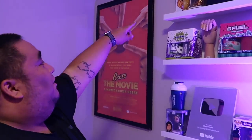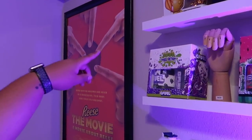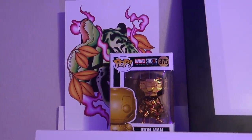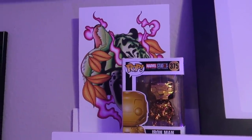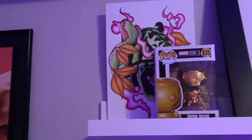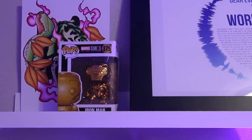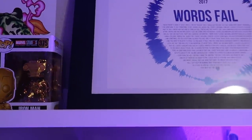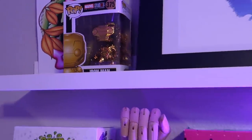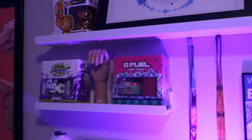The next thing is a drawing that was sent to me by a very nice woman on Instagram named Lizzie, or Elizabeth — and it is fantastic. Next to that we have the all-gold Iron Man Funko Pop, which — Iron Man is my favorite.